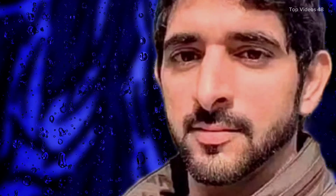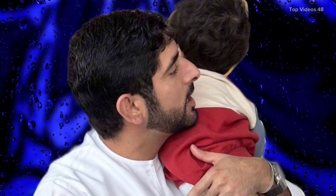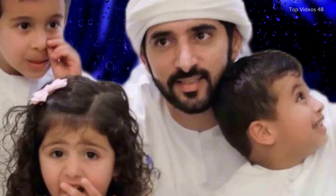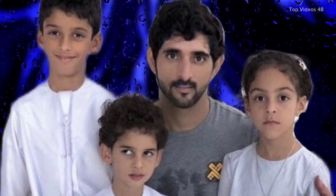Today, when we visit Hammam as Sarah, we can still feel the peacefulness of the place. The surrounding desert is quiet, and the ruins of the bathhouse stand as a reminder of a time long ago when people came here to rest and refresh. As we walk through the ruins, we can imagine what life was like for those who used this bathhouse — the steam rising from the hot baths, the sound of water flowing, and the quiet conversations of people enjoying a moment of peace.